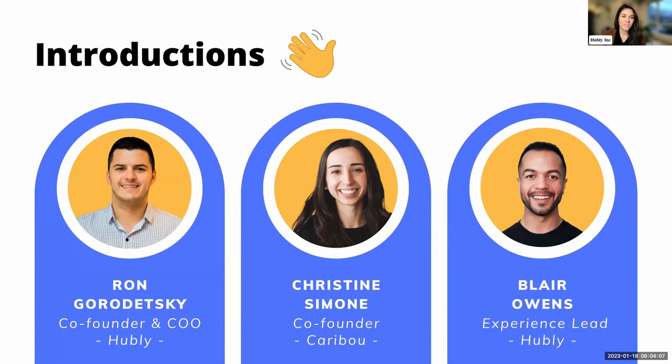From Caribou, we are joined by Christine Simone, who is the co-founder of Caribou. She is driven by her passion for healthcare innovation. She has held notable leadership positions at digital health and medical device companies, working with key stakeholders in the industry, from payers to providers to veteran affairs. You can find some of Christine's articles in publications such as Advisors Perspectives, Crunchbase, and Women 2.0.